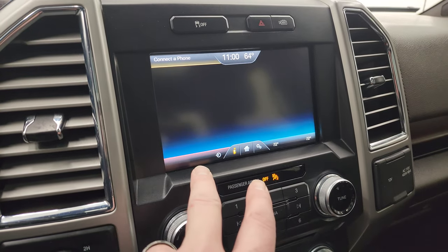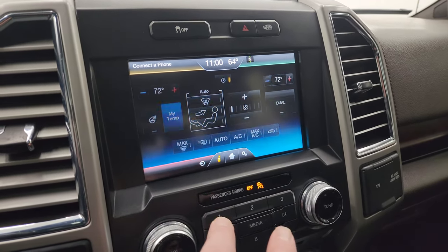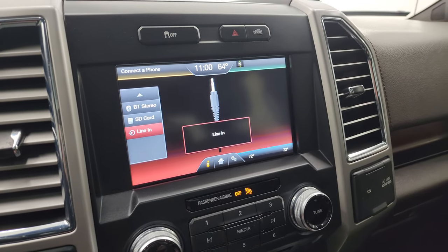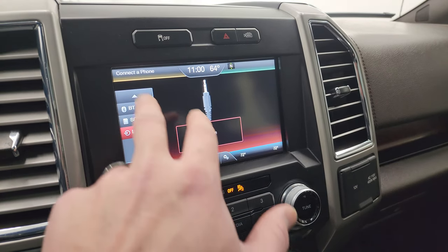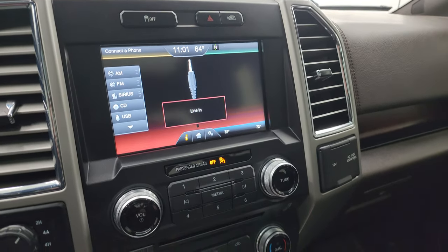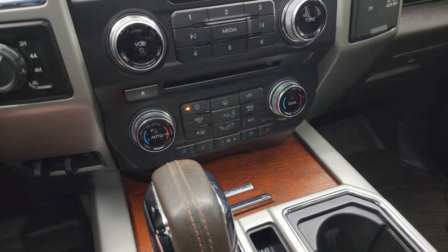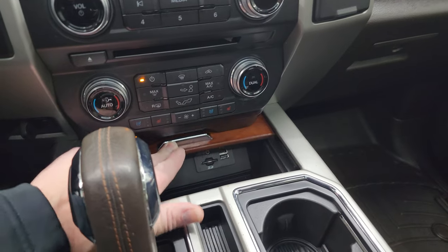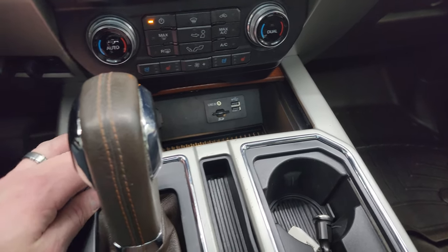You get your climate controls over here and you also have your audio controls here. You get AM, FM, and Sirius XM radio capabilities. Down here is your CD player, your electronic four wheel drive, dual climate controls, heated and cooled seat buttons. It does have the factory brake controller. And you get a USB, SD card and auxiliary jack right there.